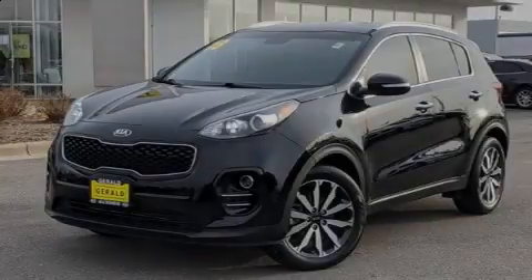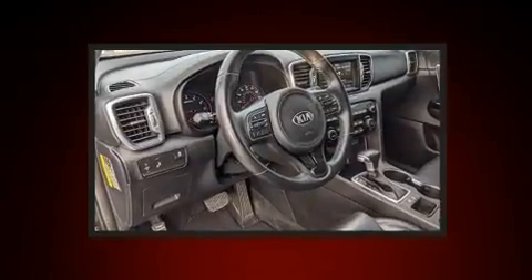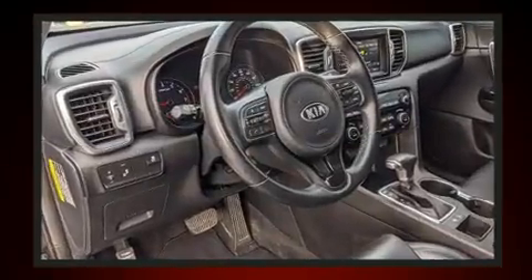Introducing the 2018 Kia Sportage. With just over 30,000 miles on the odometer, this four-door sport utility vehicle prioritizes comfort, safety, and convenience.